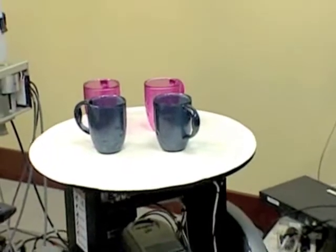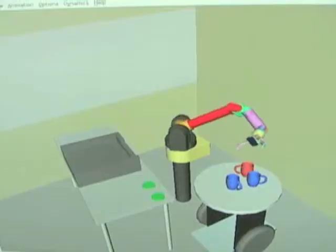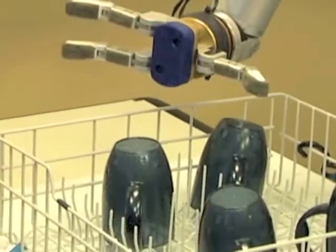The next step is to mount the arm on the Segway to make the whole system mobile. As for when robots will be doing the dishes in your home — Sid thinks that's at least 10 years away. So don't give up that after-dinner job just yet.